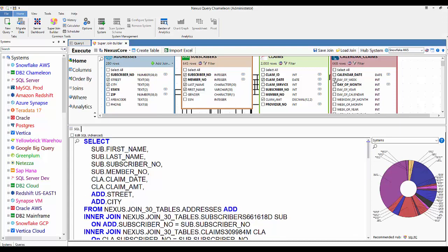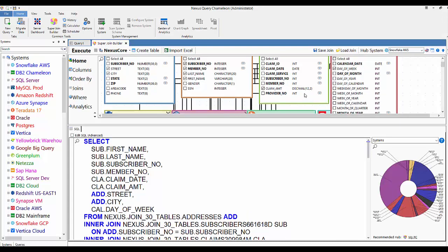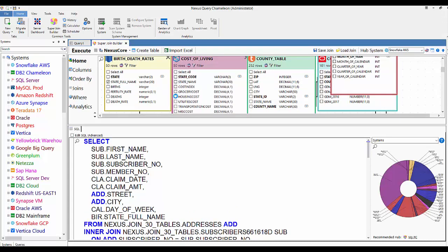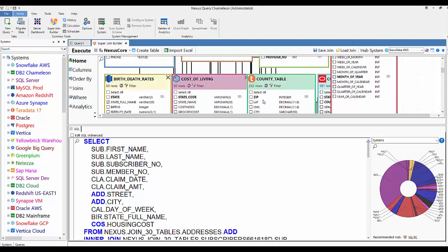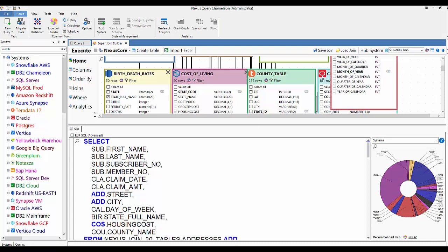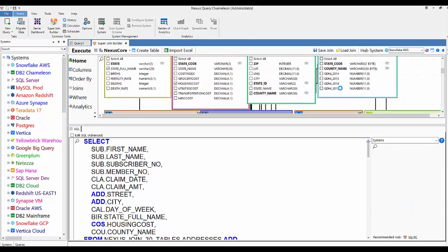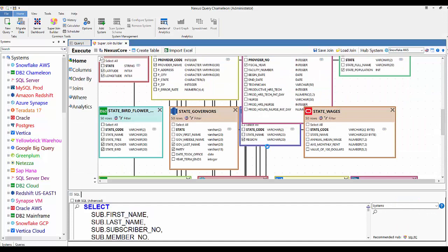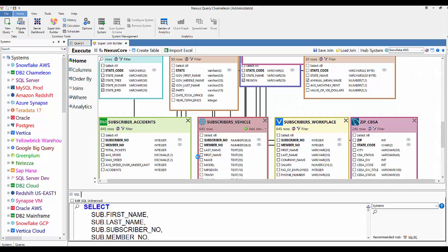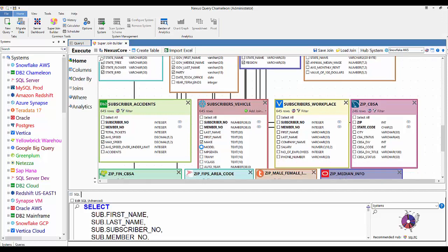You've seen Snowflake, DB2, SQL Server — this looks like a MySQL table. Let's move down to a Redshift table, here's Azure Synapse, a Teradata table — let's pick County Name from there. Here's our Oracle table — we'll go with Gross Domestic Product for 2017. Coming over to DB2 — let's go with Average Speed. Another Snowflake system — we'll get the Make and Model.